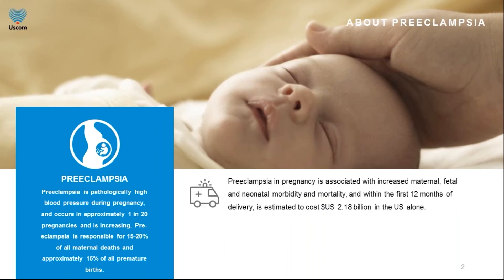Preeclampsia occurs in one in 20 pregnancies, and risks include increased morbidity, maternal death, and premature births. In dollar terms, premature births and maternal morbidity are extremely costly to the hospital. In the US alone, it costs more than $2.18 billion in the first 12 months after delivery.